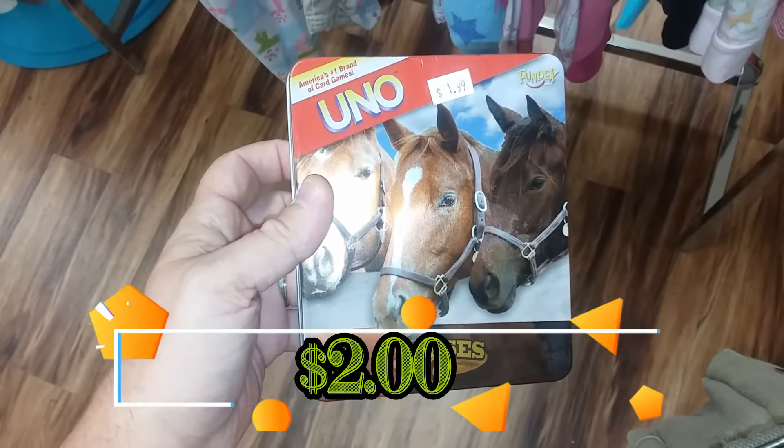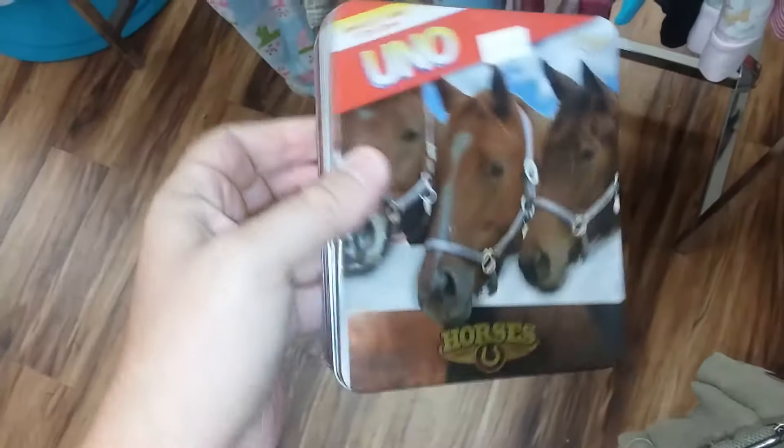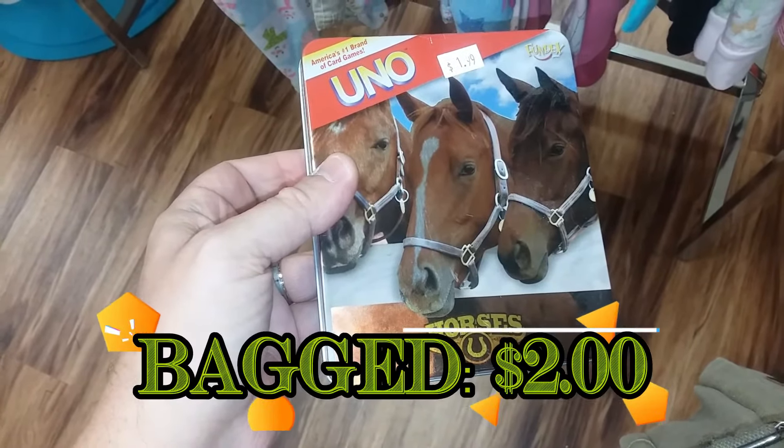Here we have a game called Uno Horses. This is not a very common version of Uno and I've seen copies sell for about $18, so I'm going to go ahead and pick this one up too.